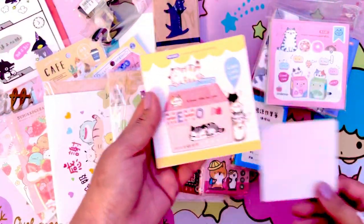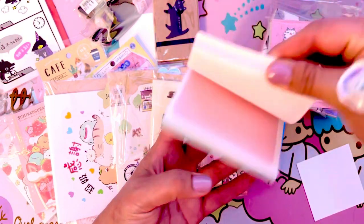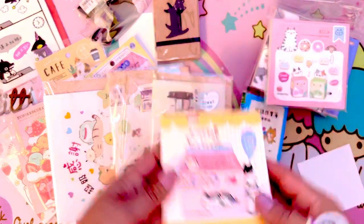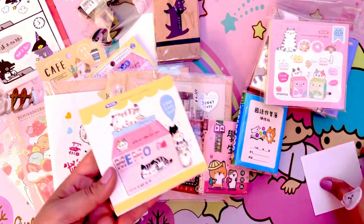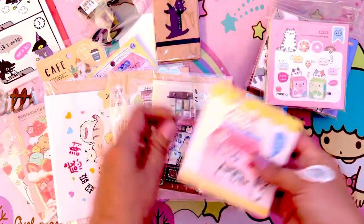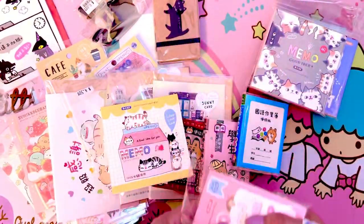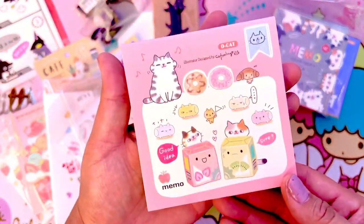You get four different designs in each one. Cats are just my thing — I love Disney and Hello Kitty and Sanrio, but outside of that, cats and birdies are a must. I'm also drawing some little cats. Let's open that one real quick just to take a look inside — look how adorable that looks!